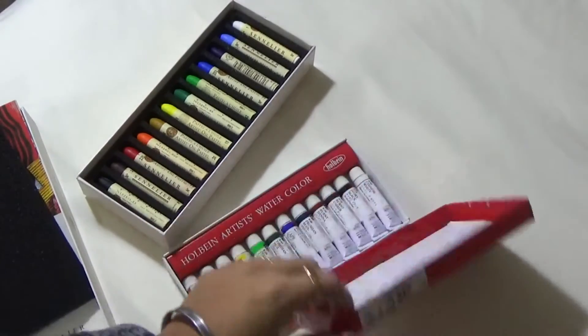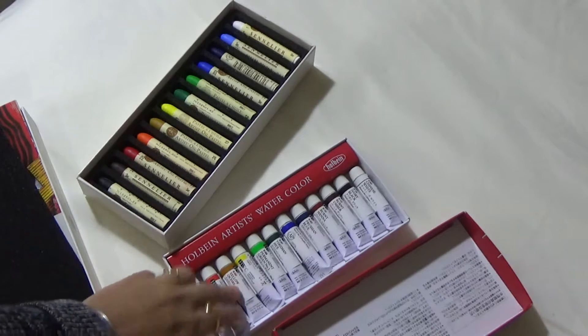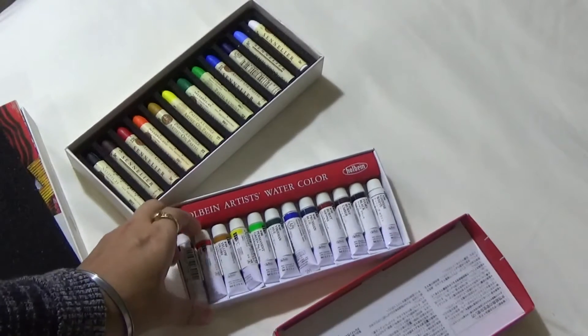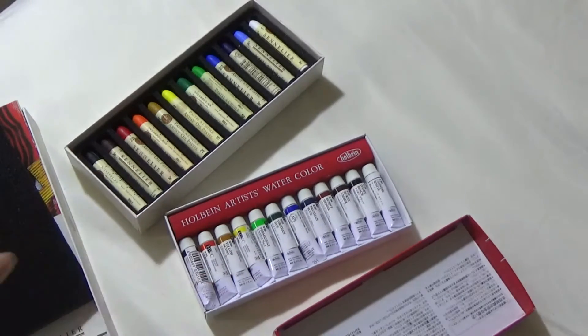I also have my new Holbein watercolor set. I have already used some Holbein paints and they are amazing — they're highly pigmented, the brightness is amazing. And although the tubes look very teeny tiny, they are going to last for a while. I promise you are not going to be disappointed with the money that you spend on them.